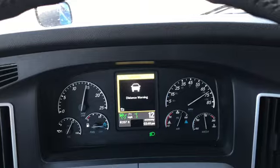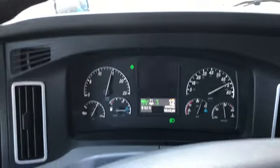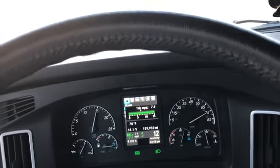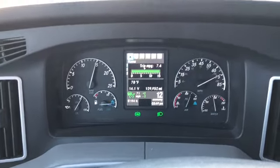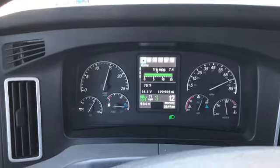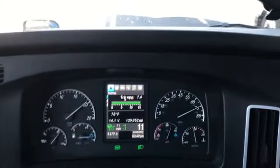It'll say 'distance warning' — just to get my attention in case I'm daydreaming. No engine braking yet — it'll just let me know there's somebody up in front of me. Now I get out to the left lane. I'm not getting a distance warning, but my engine brakes on a little bit to let those cars get further ahead. Now they're far enough ahead, so my engine brake released so I can get back up to 71 miles an hour.